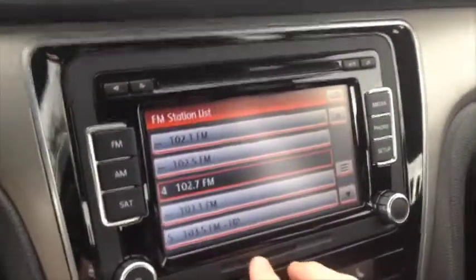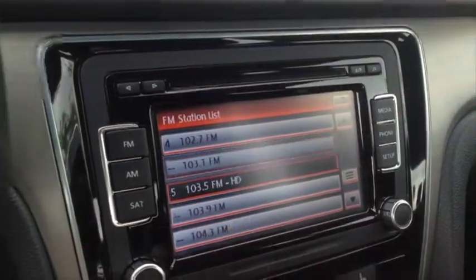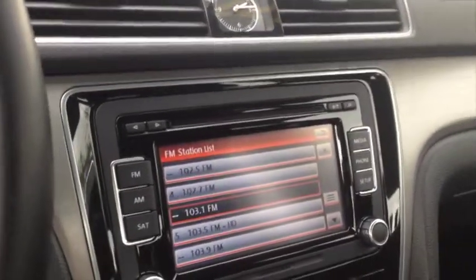Here we are on the inside of the Passat. We've got black leather interior, really comfortable seats, really roomy. It has this touchscreen multimedia display up here, and it also comes with Bluetooth phone pairing.